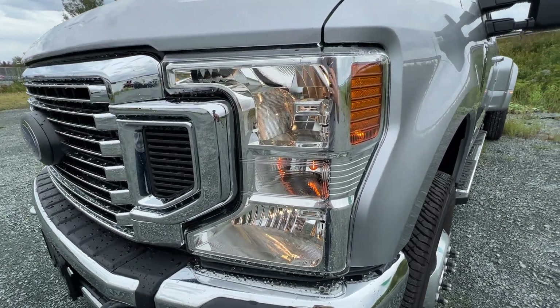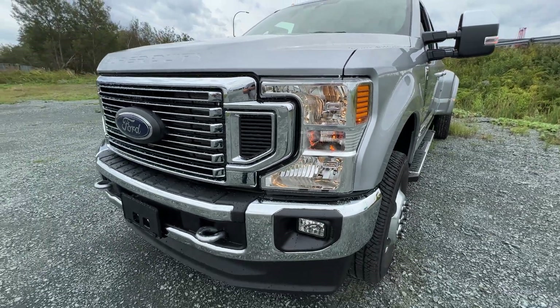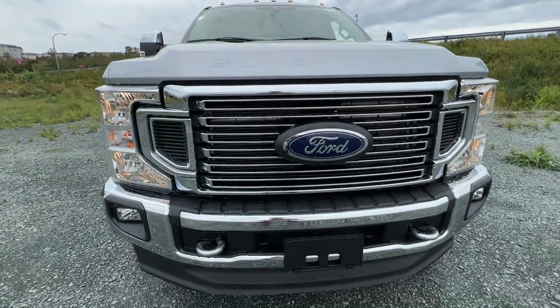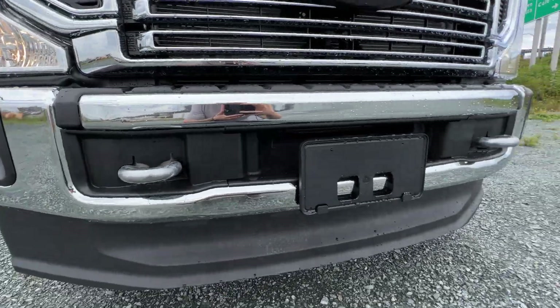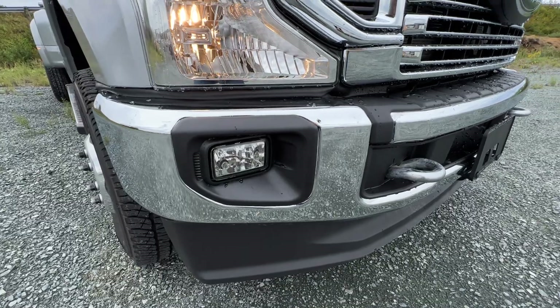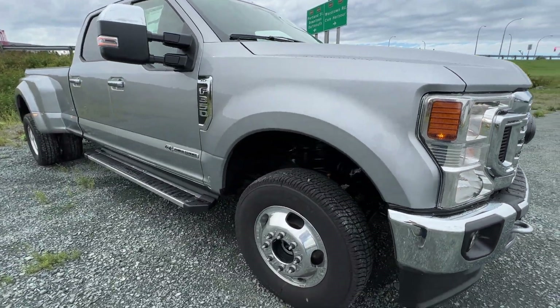Taking a walk around the outside of this F-350, we do have your standard halogen headlights. This is the standard headlight on the XLT, but with the premium package we do get a unique chrome grille, as well as the chrome steel front bumper. We also have the exposed recovery hooks down at the bottom. The premium package also includes the fog lights.